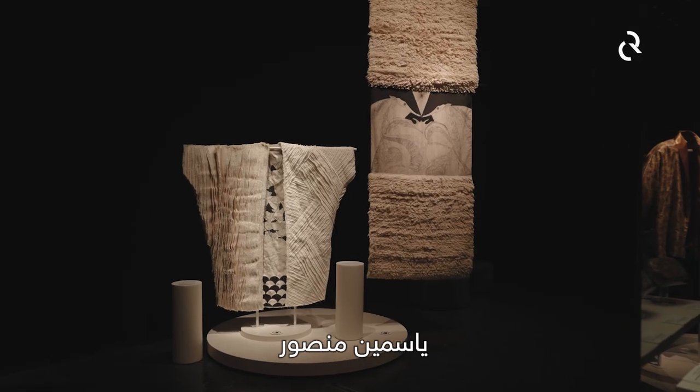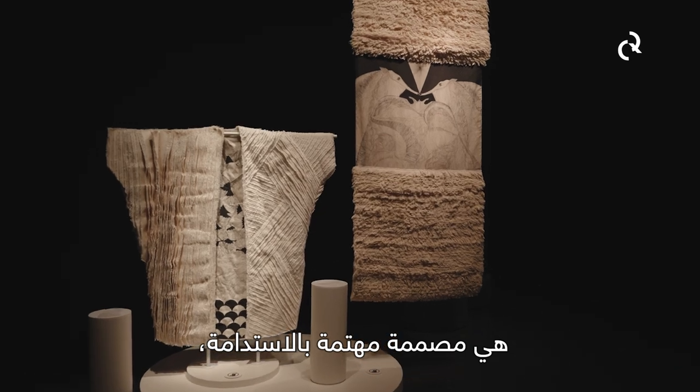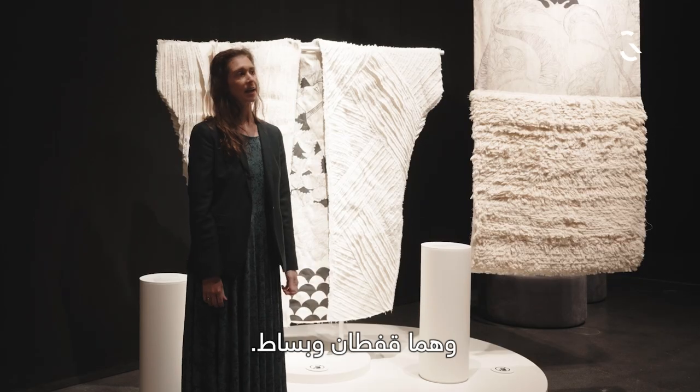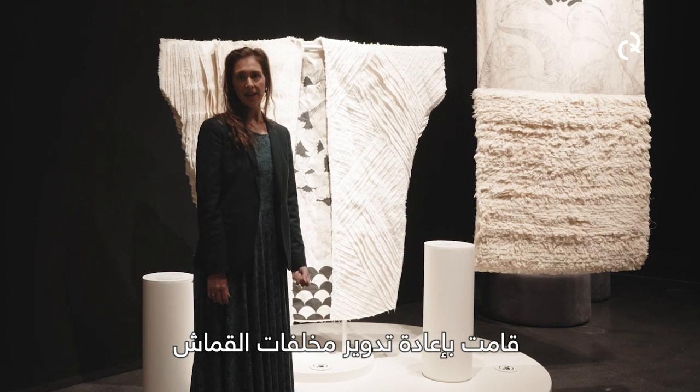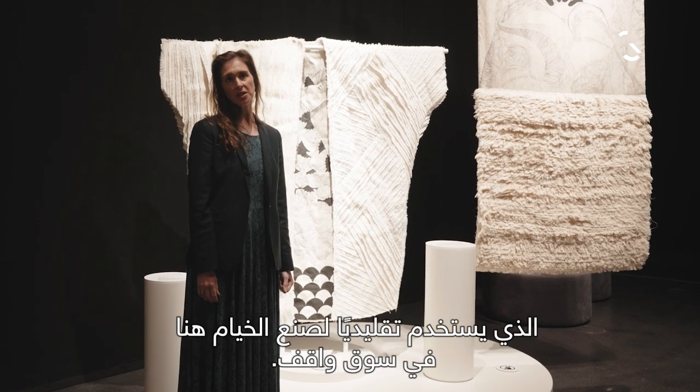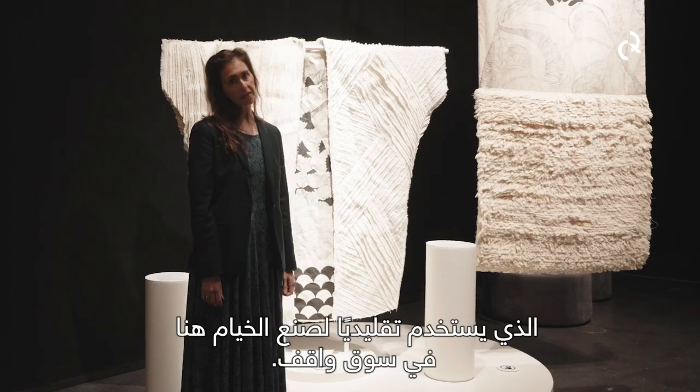Yasmine Mansoor is a sustainable designer. In these two pieces — a kaftan and a rug — she's upcycled the waste canvas that is traditionally used to make tents here in Souq Waqif.